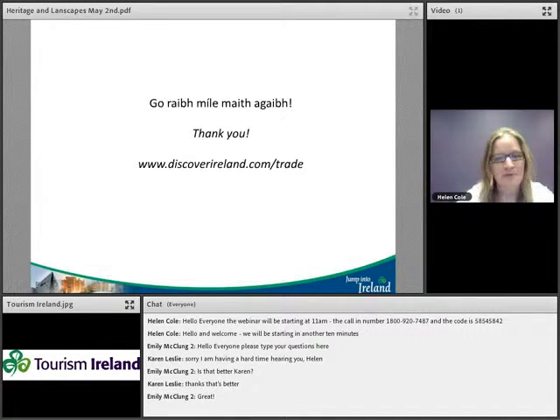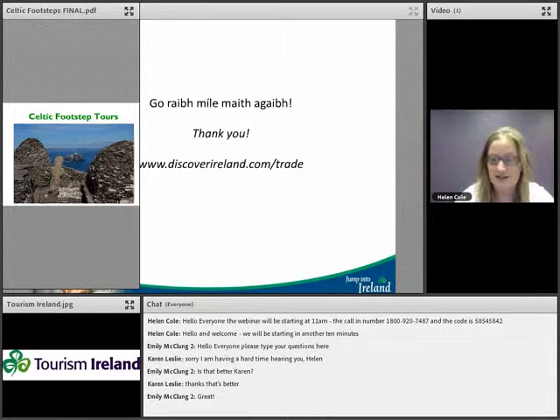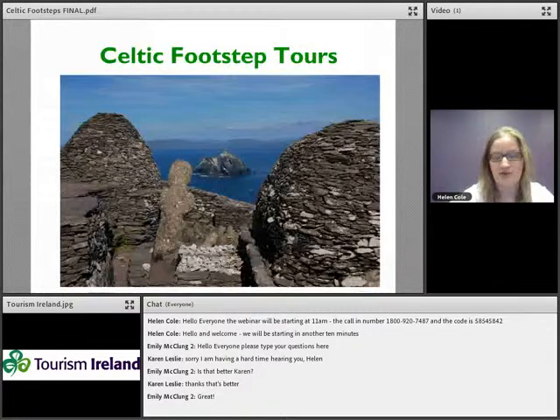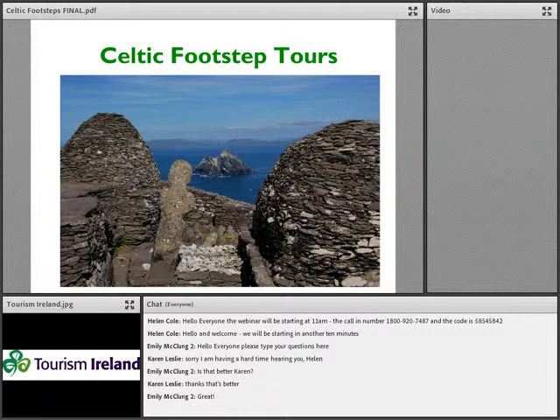That's a nice little overview. We could be here for hours going into all the different types of history and heritage Ireland holds, but we do have three partners with us today live from Ireland. We have Celtic Footsteps — Kerry and Kathleen — who specialise in Christian, spiritual and cultural tourism. After that we have Claire from Castletown House in County Kildare, and Geraldine from Elegant Ireland who will talk about specialised tours and accommodation bookings.